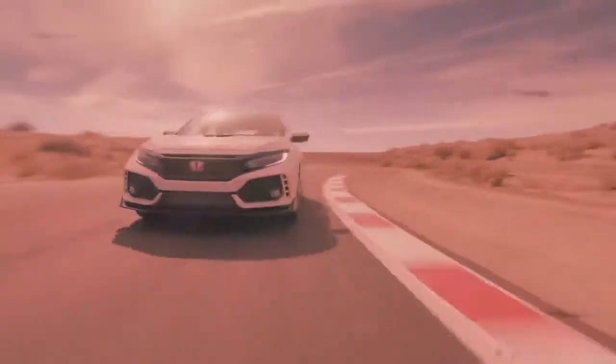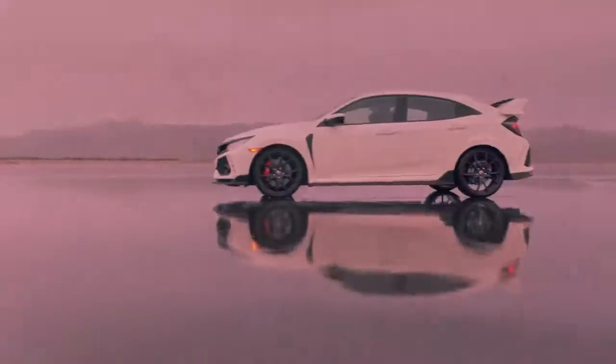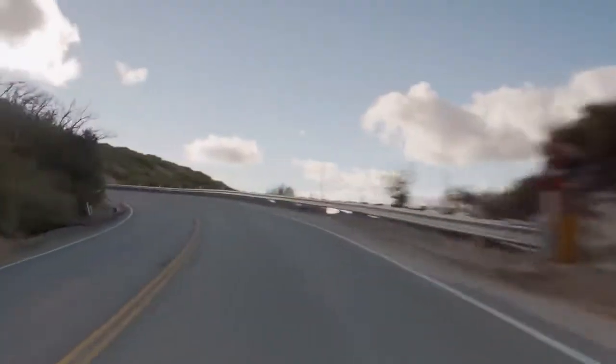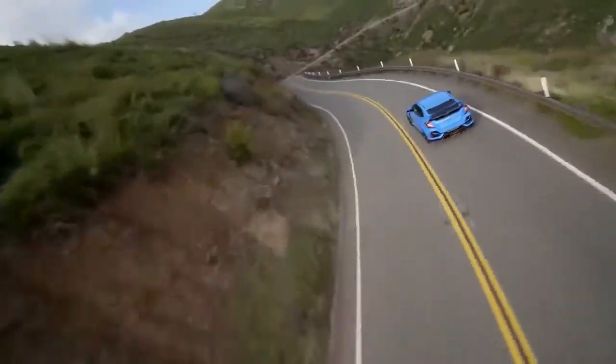The fifth generation of the Type R built upon those advances to create a pavement-scorching projectile that finally touched down on American asphalt in 2017. The Civic Type R is the fastest, most powerful Honda ever sold in America, and it undergoes several updates to keep it on the leading edge for 2020.